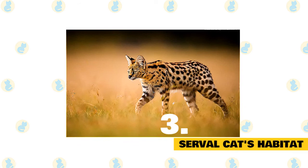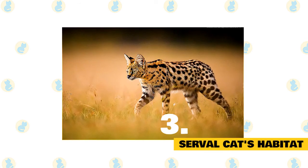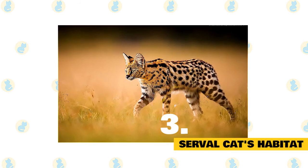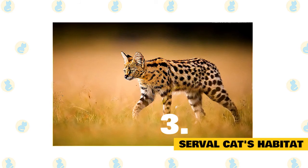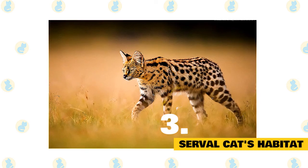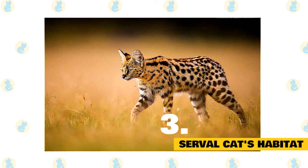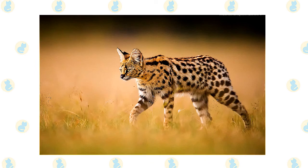3. Serval cats' habitat. Servals are found in well-watered savanna and long grass environments and are associated with reed beds and other riparian vegetation types. They occupy a variety of habitats all associated with water sources. They range up into alpine grasslands and can penetrate deep dense forests along waterways and through grassy patches, but are absent from rainforests. They will make use of arid areas in extreme instances, as seen in parts of southwestern Africa.